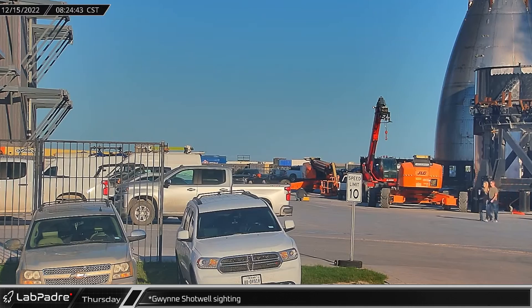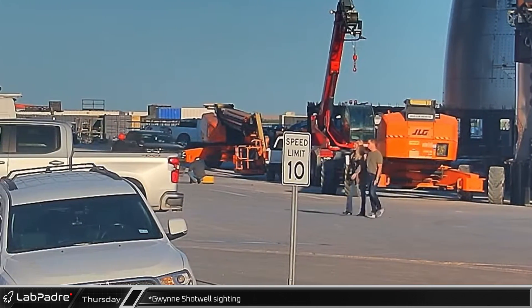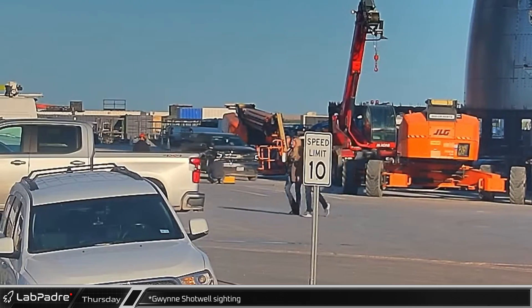The next morning, SpaceX President and Chief Operating Officer Gwynne Shotwell, who is now personally running Starbase operations, was spotted heading towards the Stargate building.